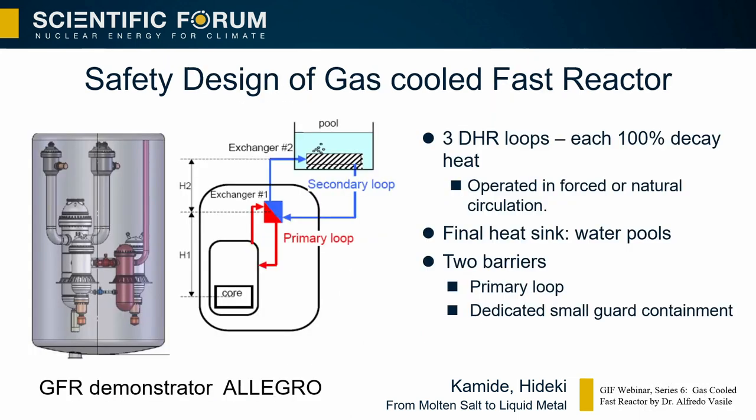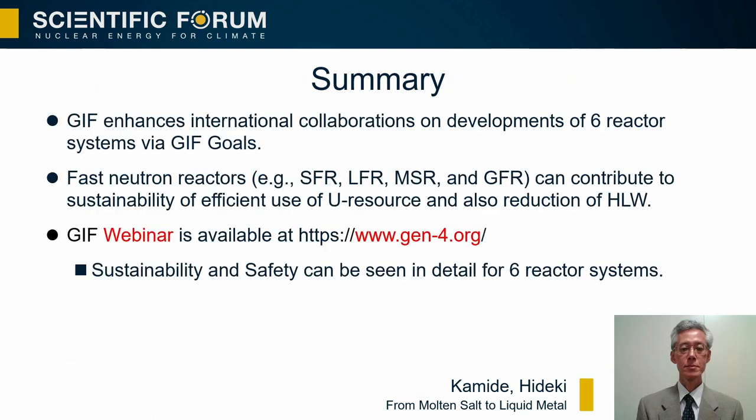For the gas-cooled fast reactor, which is a high-pressure system, the decay heat removal can also use natural circulation. A small guard vessel covers the primary system, and the pressure in the guard vessel can be set higher in advance as a safety design option. Details can be seen in the GIF webinar for all six reactor systems. Thank you very much for your attention.